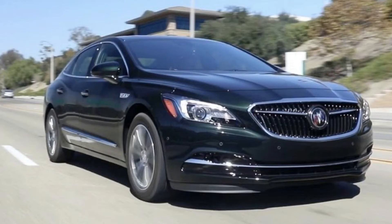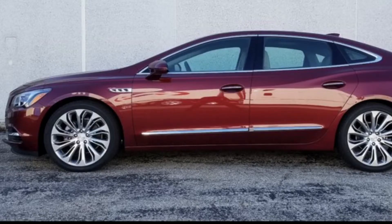Now the Buick LaCrosse starts at just $32,000. The top trim level starts at $43,000, and that trim includes all-wheel drive. All the trims under it are just front-wheel drive. But still, no matter which Buick LaCrosse you get, you're going to get a nice performance car.